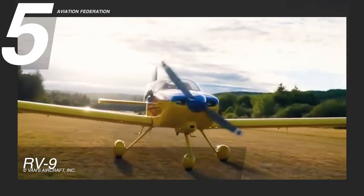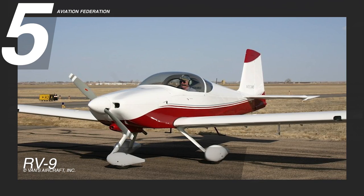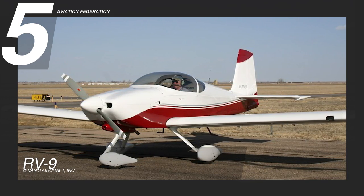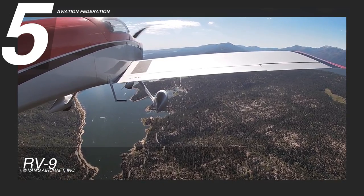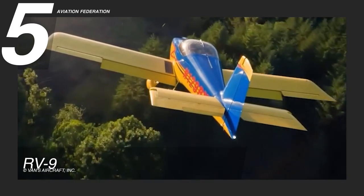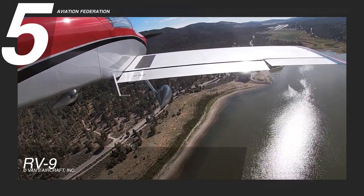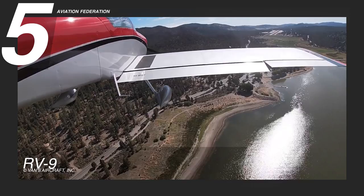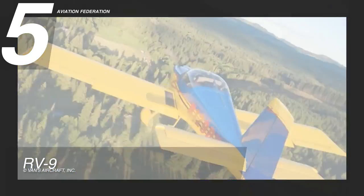Its efficient airframe lends to its stellar performance even without a lot of power, while its low overall drag means that its small engine can cruise at high speeds with lower fuel consumption. Economical and simple, aviators will be delighted with this unit's cross-country capabilities, thanks to its longer, high-aspect-ratio wings. The RV-9A currently has a starting price of over $36,000.